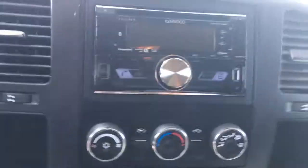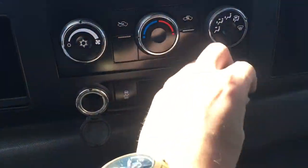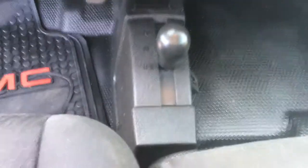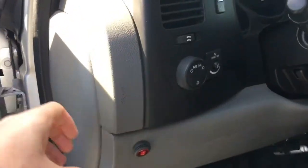There's an aftermarket Kenwood CD player with Bluetooth hands-free calling. Climate controls are right underneath that, with two 12-volt power options. The four-wheel drive setting is down here for four high and four low, and there's also a built-in trailer brake control. The light bar control is right here.